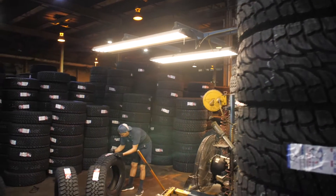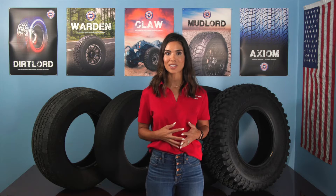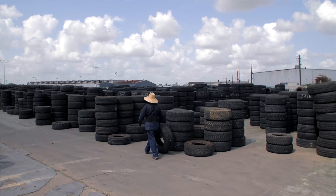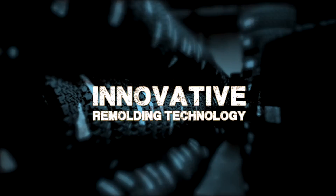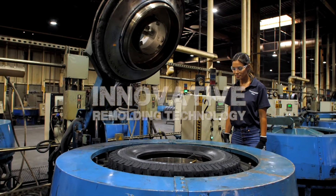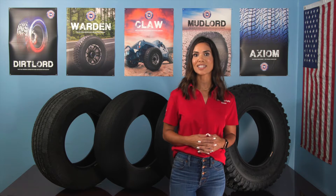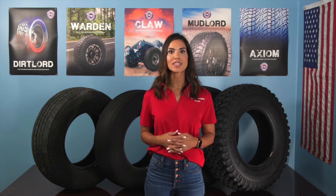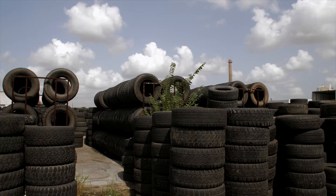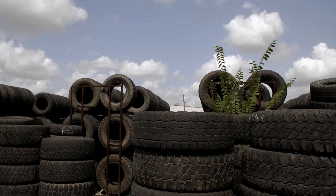Did you know Treadwright Tires are manufactured right here in the U.S. and deliver the best price point in the industry? This value is achieved by recycling Premier Tires and then rebuilding them using our innovative remolding technology. Remolding technology is the same curing process used to make new tires and not only creates value for hardworking customers like you, but also keeps over 100,000 tires out of our lakes and streams each year.